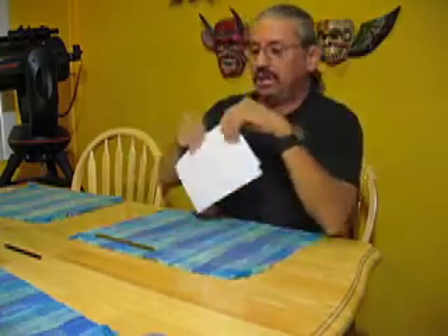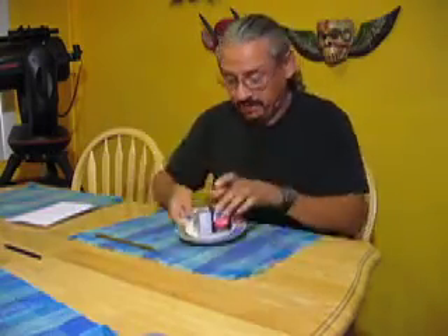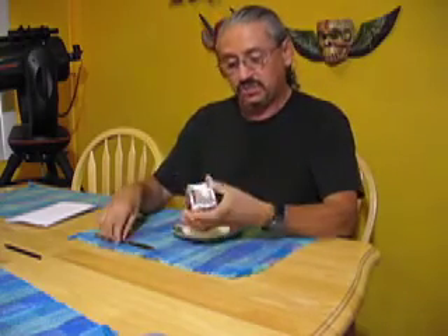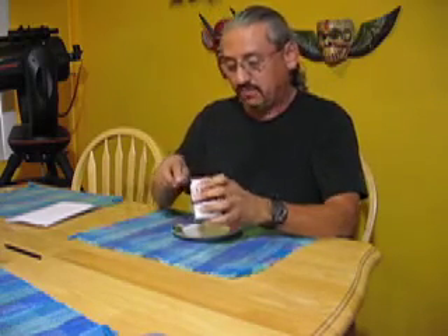Today's food challenge is from Mitch Skater. Mitch Skater suggested that we try Limburger cheese, folks. Some good old Limburger cheese, so no hesitating, we're going to get right into it.